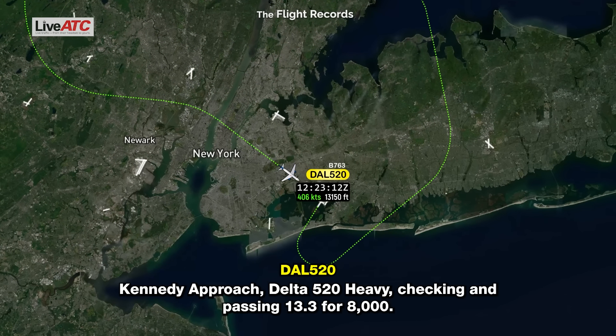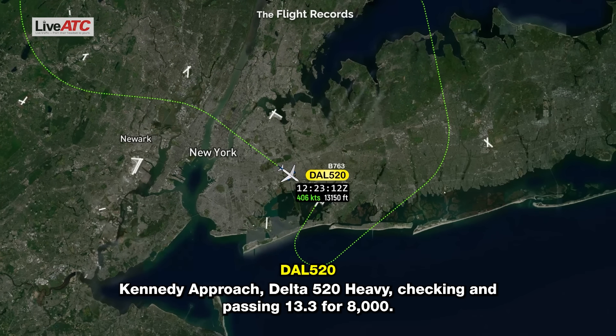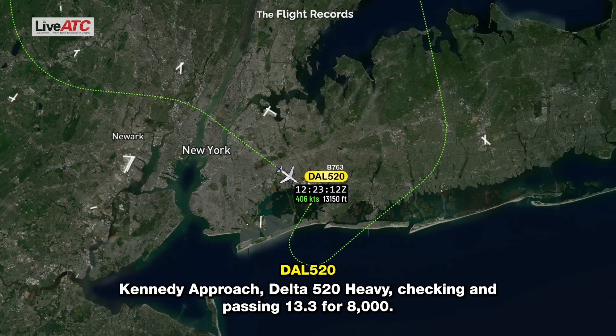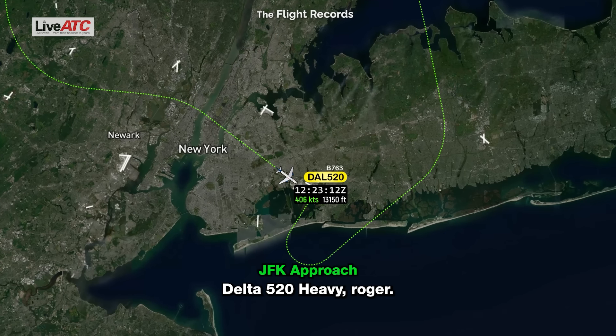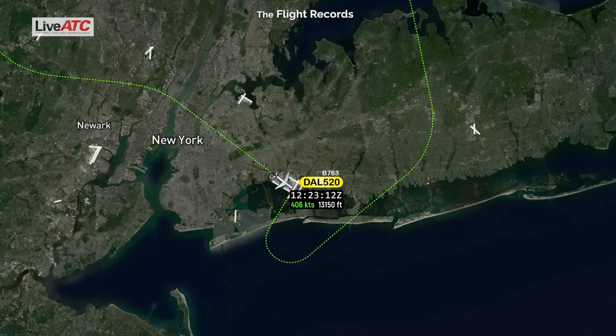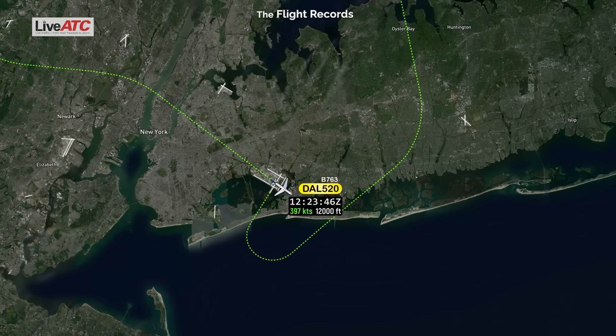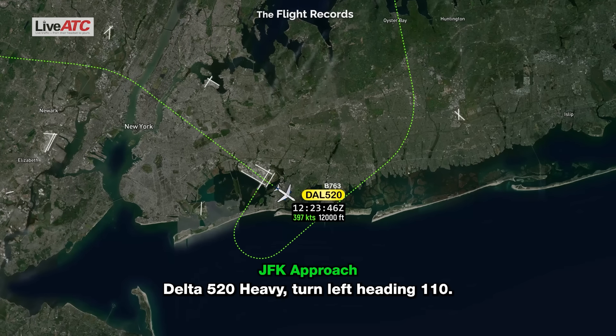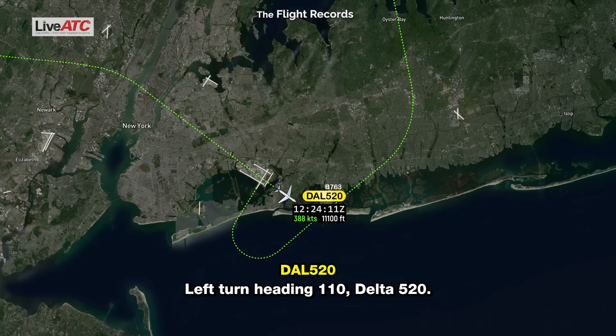Kennedy Approach, Delta 520 heavy, checking in. Descending through 13,000 for 8,000. Delta 520 heavy, roger. Delta 520 heavy, turn left heading 110. Delta 520 heavy, turn left heading 110, Delta 520.